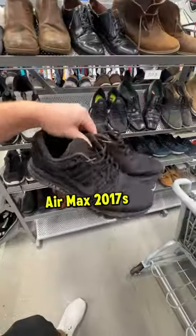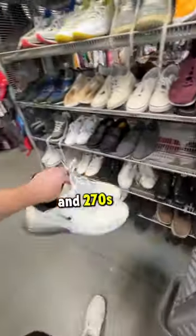I found Nike Dunks, Air Max 2017s, TNs, and 270s at a thrift store today. Let's hop inside and check it out.